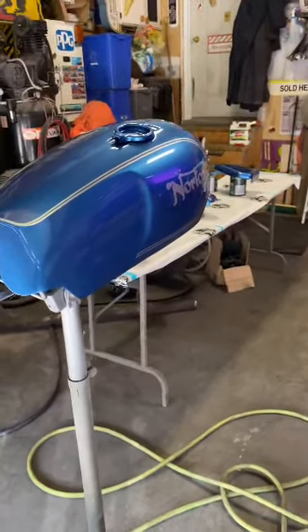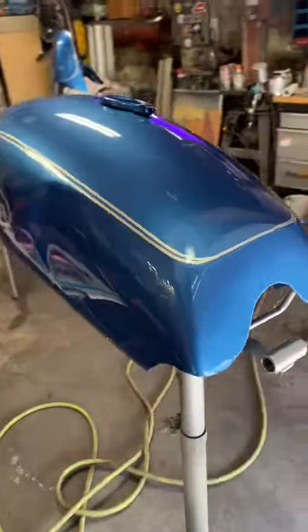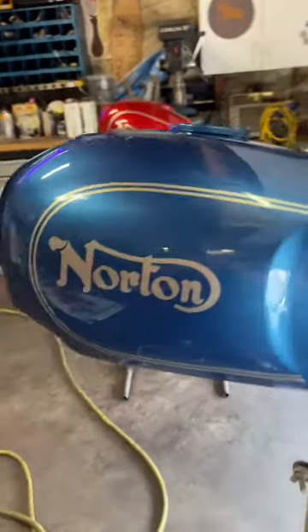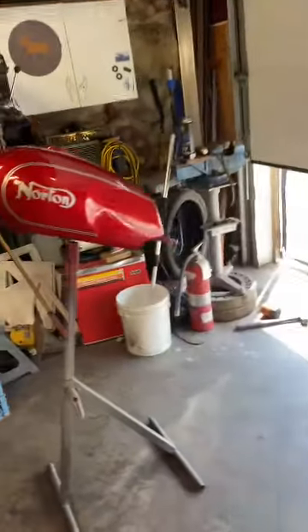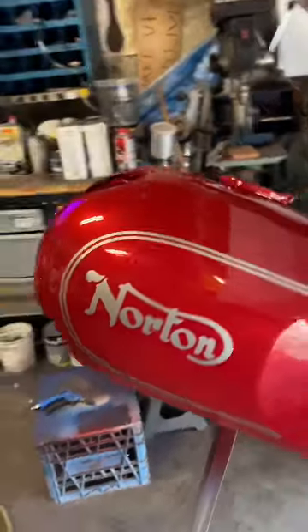Here we go folks, it's Friday afternoon. I got the clear coat on these tanks and these bike parts today. Now you get to see the true colors — the looks of my layouts, my graphics, my stripes, my color choices.